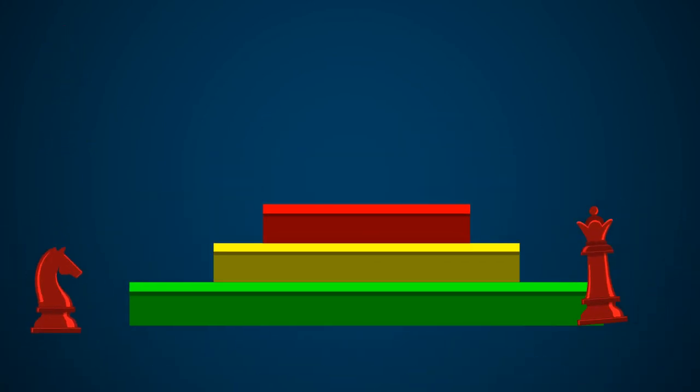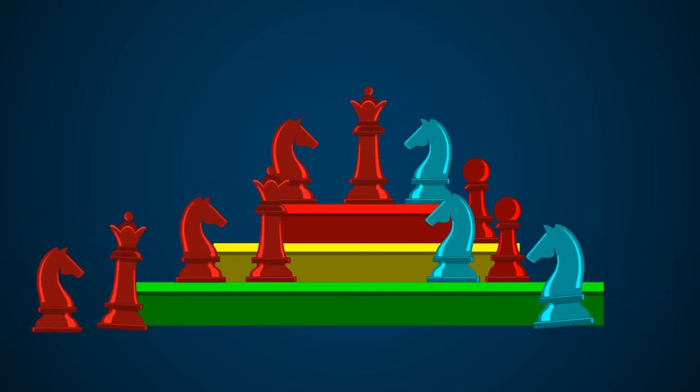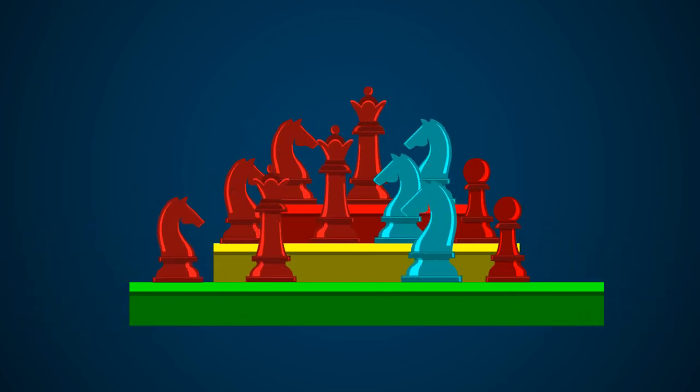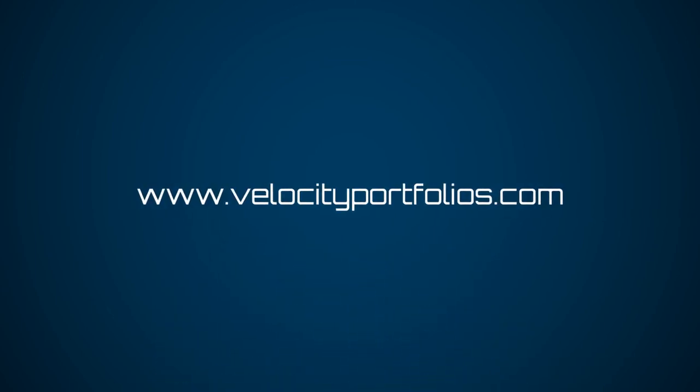Because each of these Velocity Portfolio strategies are available in many different risk levels, you can be sure that you get a portfolio consistent with your comfort level. To learn more, get started at VelocityPortfolios.com today.